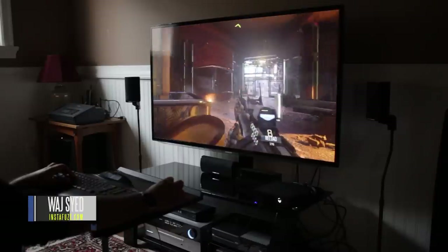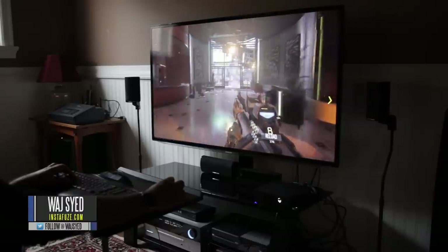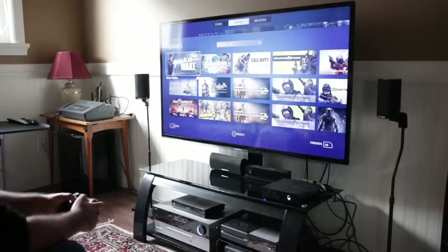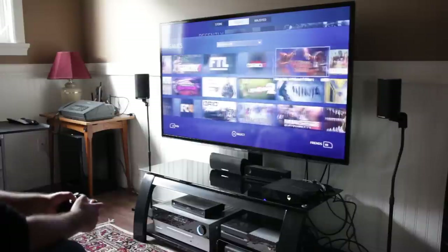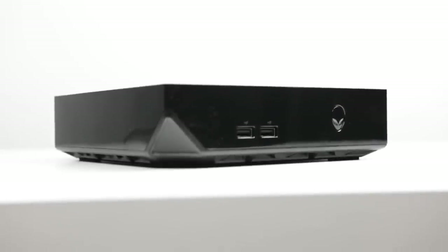A gaming PC in the living room is a concept that countless companies have tried to execute in the past. Recently Valve came out and said they finally have an all-encompassing solution that will take all of your games from your Steam library and bring them to the living room. Now even though the Alienware Alpha isn't really the Steam machine we were promised earlier this year, it really is something we kind of weren't expecting.